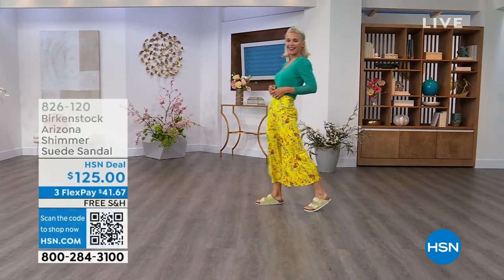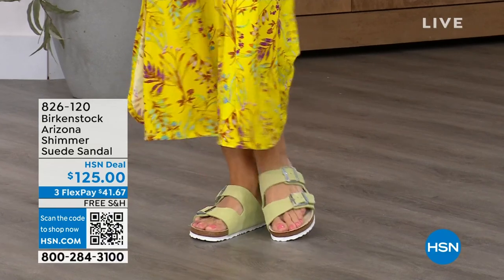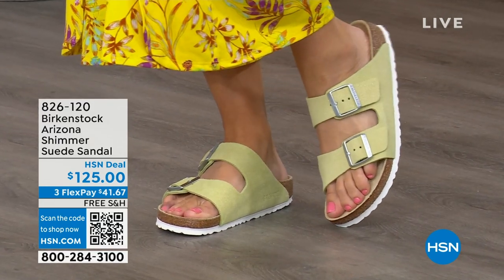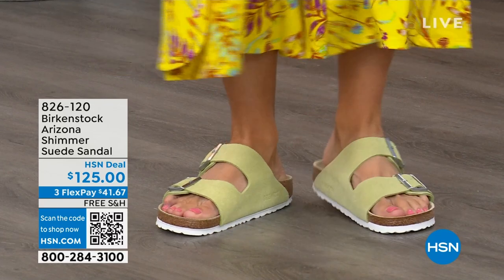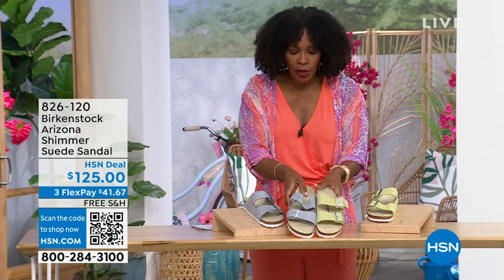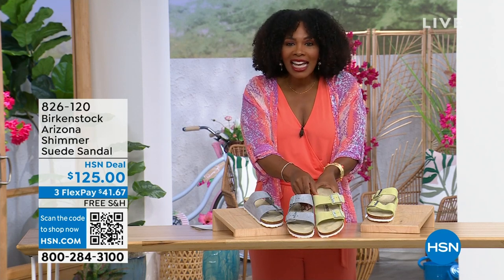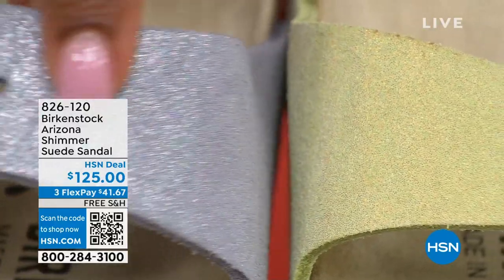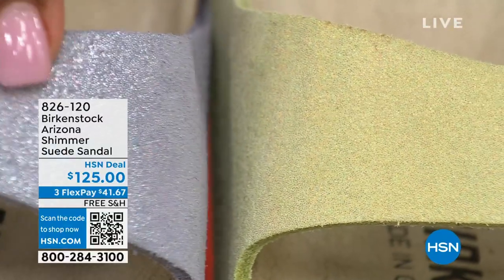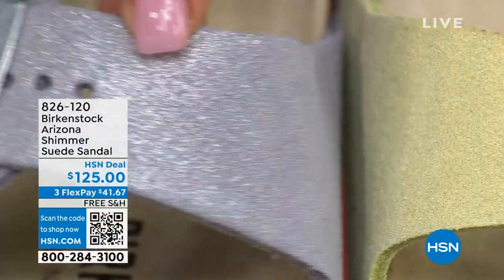We have some other fun colors for the Arizona. Lauren is wearing these in shimmering popcorn — I love the name! And we also have a shimmering purple fog. Both options have a white outsole — lighter, more summery and sporty in their look. This is the shimmering popcorn and this is the shimmering purple fog. The names are fun, but look at this finish — to me it's very mermaid-esque when I see this purple fog and the shimmer of that popcorn.